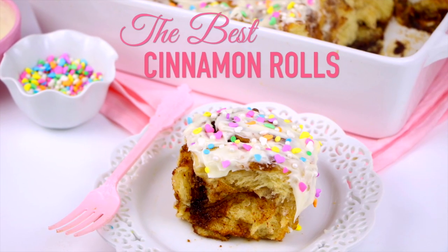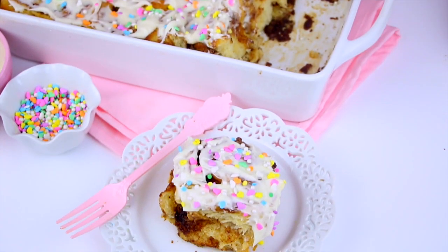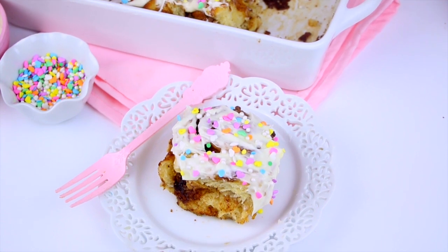Hi guys, it's Lindsay Ann and today we are making one of my all-time favorite breakfast treats in the entire universe — the best cinnamon rolls. This recipe is everything. You know it's that good because there's no chocolate in it and I'm still utterly obsessed with them. They're literally the best cinnamon rolls I've probably ever had in my entire life.